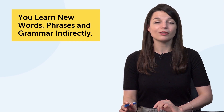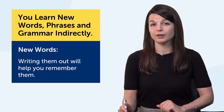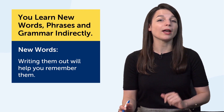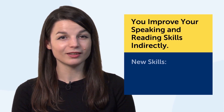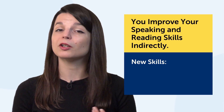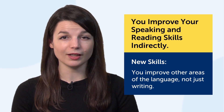Third, you learn new words, phrases, and grammar indirectly. If you come across new words as you practice with this technique, writing them out will help you remember them. Fourth, you indirectly improve your speaking and reading skills as well. By copying out lines, including lines with new words and phrases, you improve other areas of the language, not just writing.